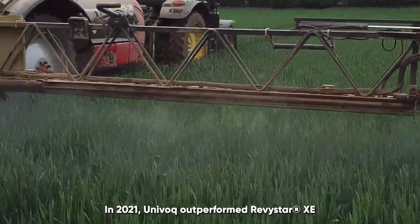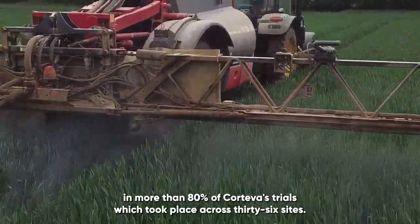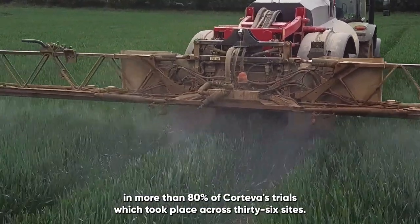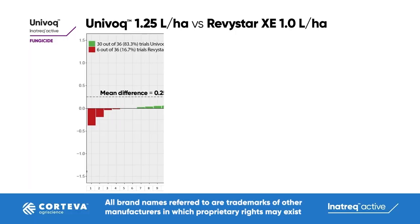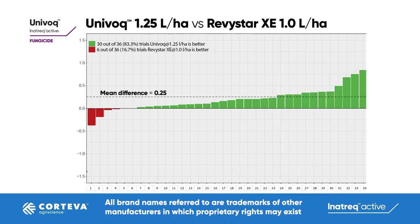In 2021, Univoc outperformed Revista XE in more than 80% of Koteva's trials, which took place across 36 sites. Testing across England and Scotland, we compared Univoc applied at 1.25 liters per hectare to Revista XE at 1 liter per hectare.